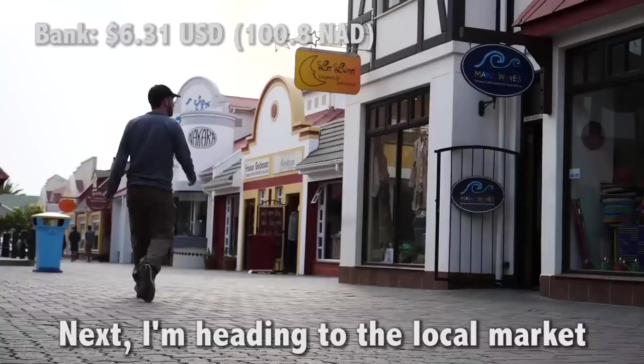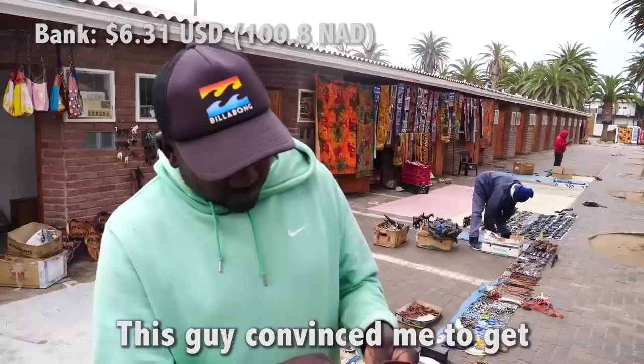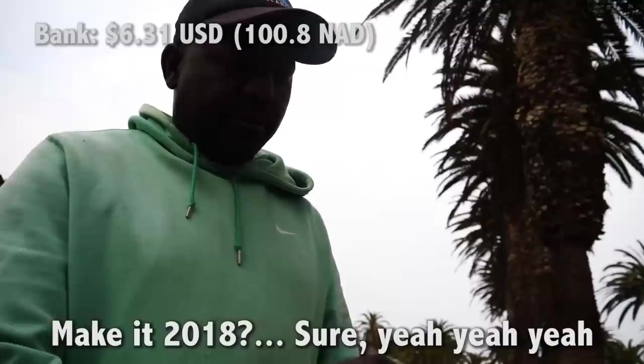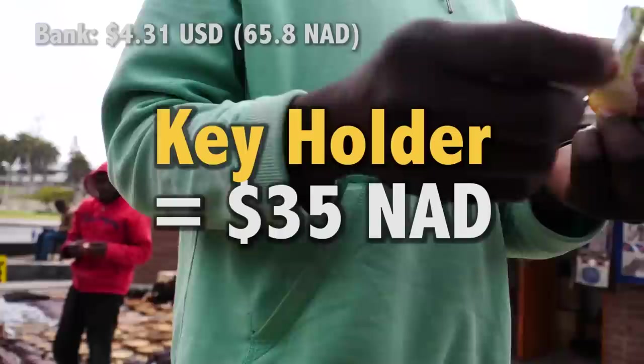Next I'm heading to the local market because there's always a good place to find cheap souvenirs. This guy convinced me to get a hand-carved key holder. He explained it's made from Bushman's tongue wood — best way, you see, it'll never break. He's been doing it for about 10 years. Pretty impressive craftsmanship.